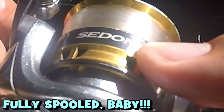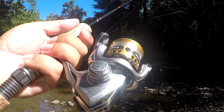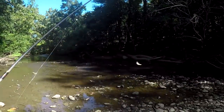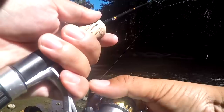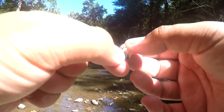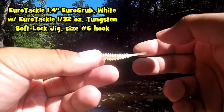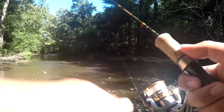Check this out — my Shimano Sedona 500. OG subs will get the reference from the last video: I spooled my reel all the way to the top, so even if we hook a carp by accident, it is not going to spool me. I'm going to start pretty traditional today with the Euro Grub 1.4 inches as a trailer on a 1/32-ounce tungsten Softlock jig head, size 6 hook — your typical fish imitation.